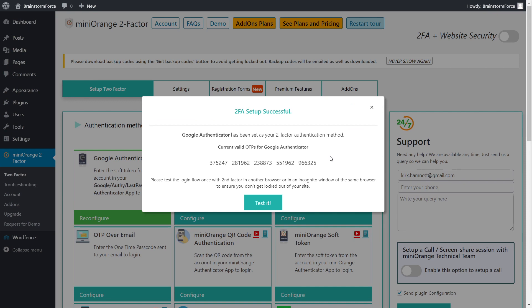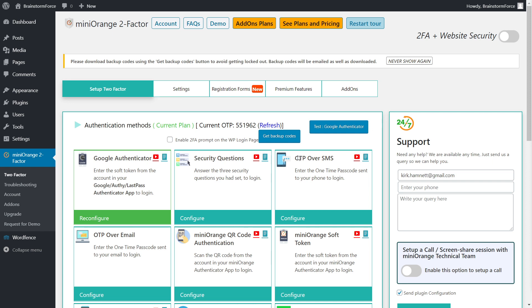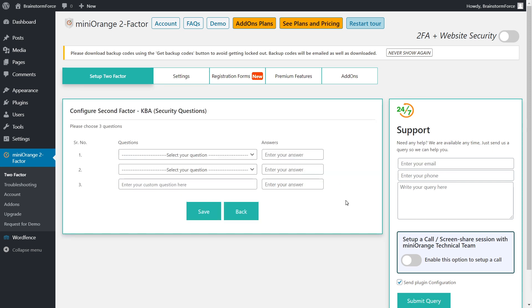Now we're going to set up some other options and fallback plans for cases where you lose your mobile phone or want to transfer accounts to a different device. Next, let's set up security questions. This is the form where you set up backup security questions — you have two dropdown questions where you select the question and enter the answer, plus a third where you can write your own custom question and answer.